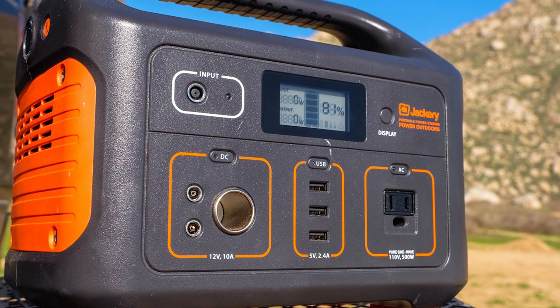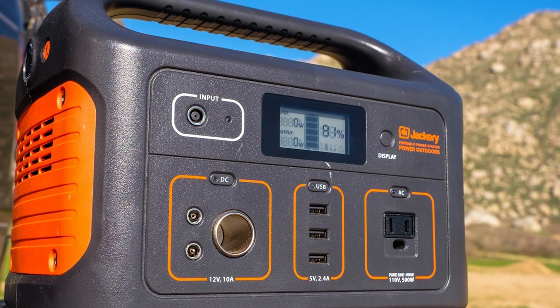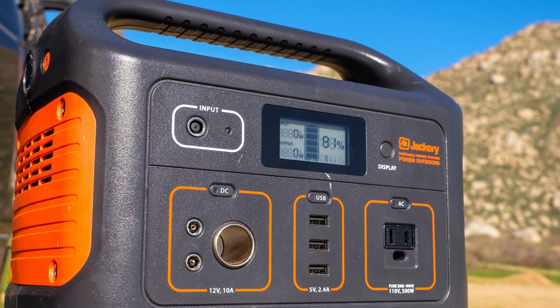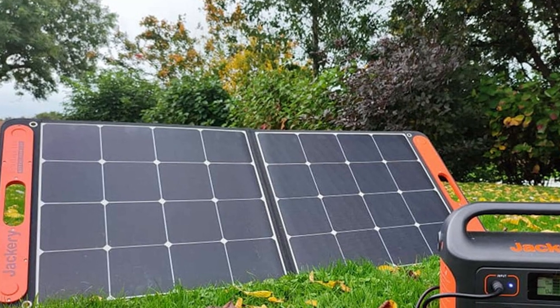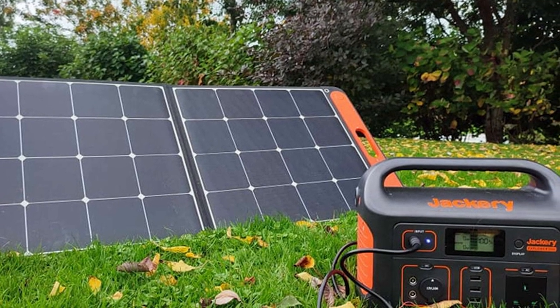While the power pack is impressive, the solar panel also has direct outputs, so you can charge USB devices directly from the panel as a shortcut. It isn't one for carrying into the wilderness, but as a complete off-grid power station that actually works, it's got a lot going for it.